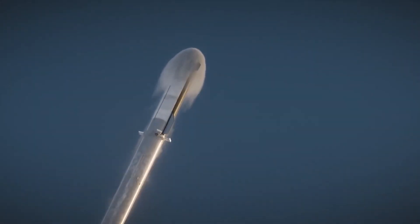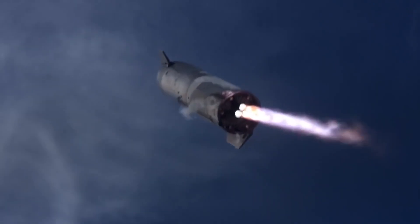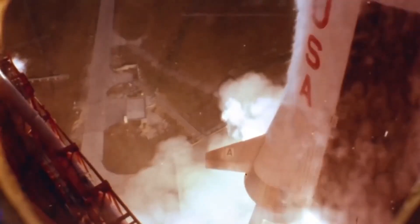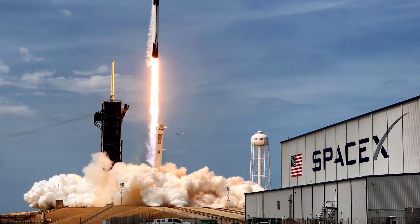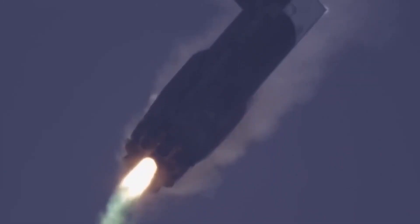In comparison, SpaceX's workhorse Falcon 9 rocket uses simpler Merlin 1D engines, has just 10 of those engines compared to Starship's 39 Raptors, produces about 10 times less thrust at liftoff, and can launch about 11% as much payload to orbit while expending its upper stage. Musk reported in mid-2020 that the marginal cost of a Falcon 9 launch was $15 million — impressively low, but still a vivid demonstration of just how far Starship has to go.